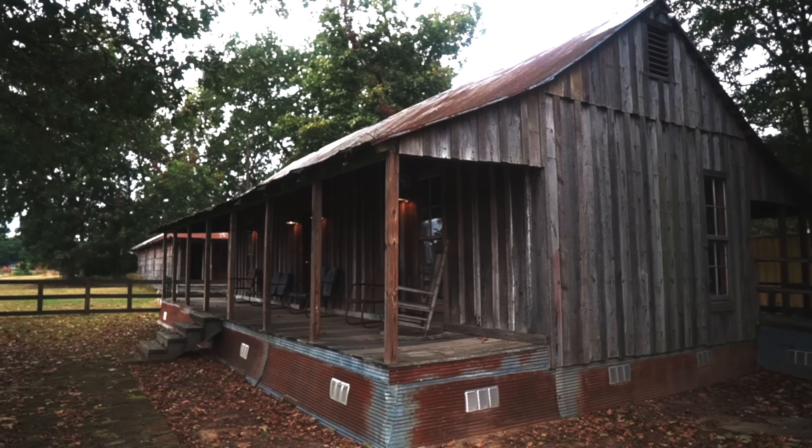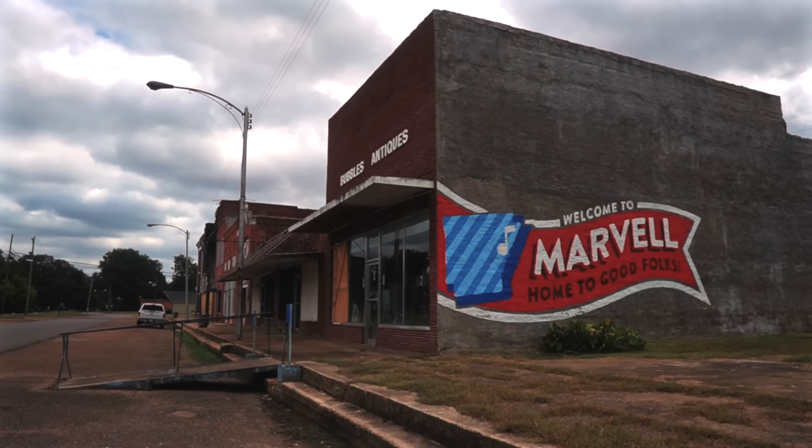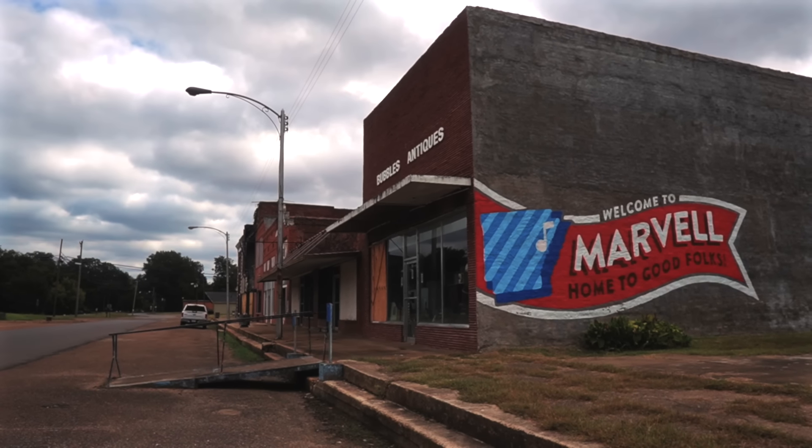It was moved 10 or 15 years ago to nearby Marvell. I guess it stood out in the middle of a farmer's field and was kind of overstaying its welcome. The farmer wanted it gone, and the mayor of this town owned property on a corner across from city hall and the public library, and agreed to donate the land. They moved Levon Helm's childhood home here.